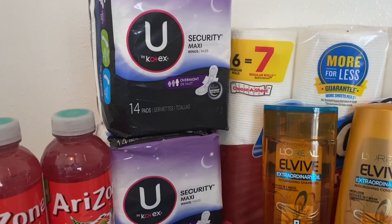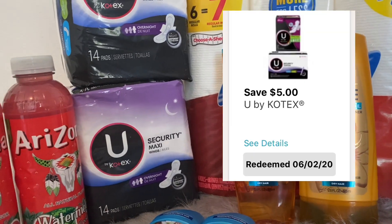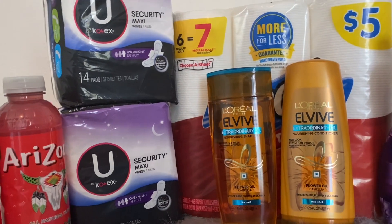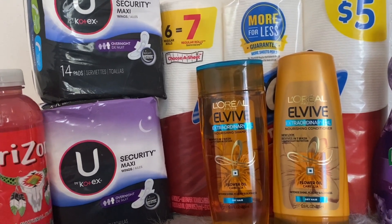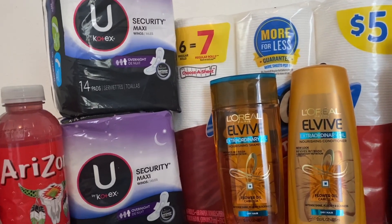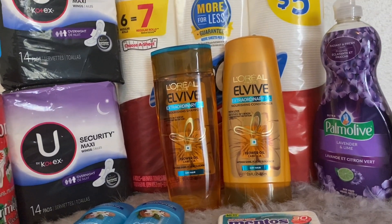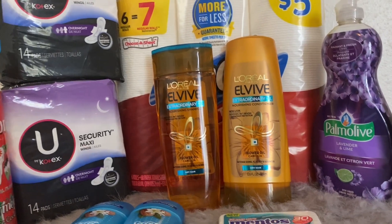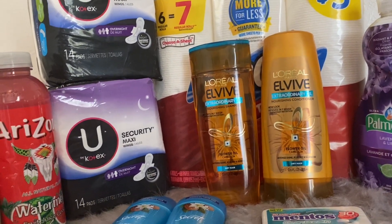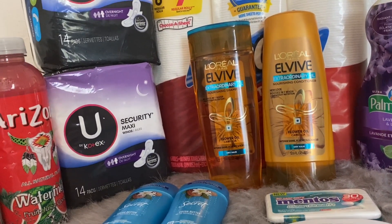The U by Kotex Security Maxi Pads are priced at my store two for eight dollars. There is a five dollar off one digital coupon you can clip to your account, which brings the total down to just two for three dollars, or a dollar fifty each. Check your accounts for that coupon. I was looking for the $2.99 pack which would have made the deal even better, but my store didn't have them. You can check online — I saw some there, but couldn't get them shipped to store, so I went the in-store route.